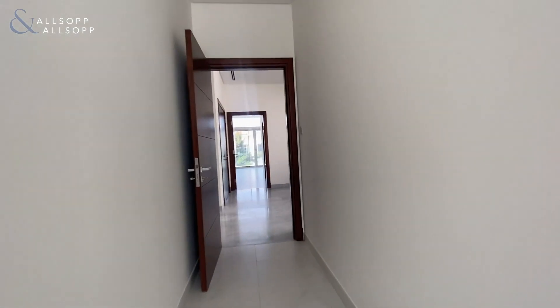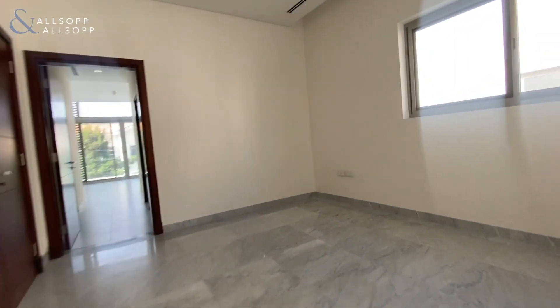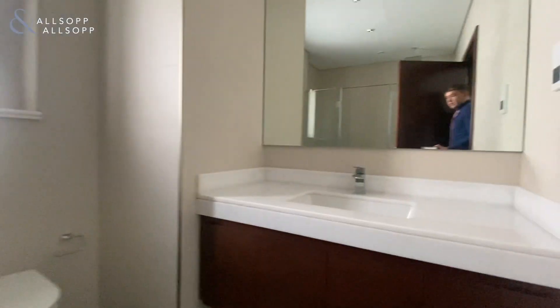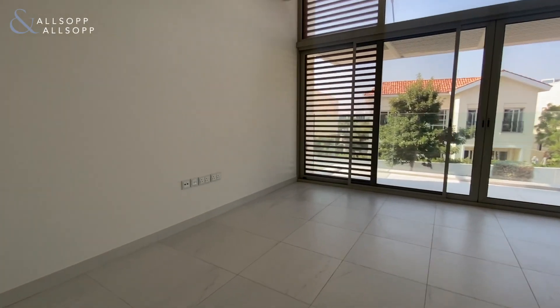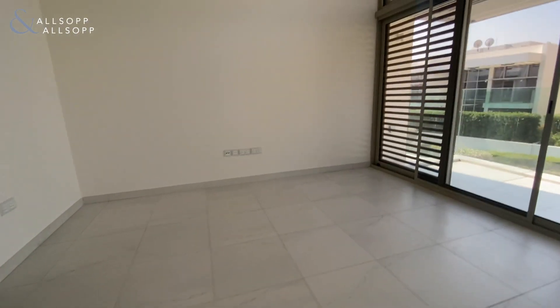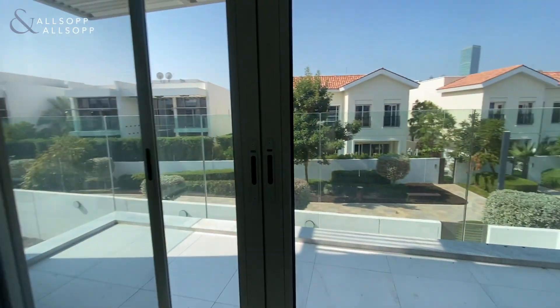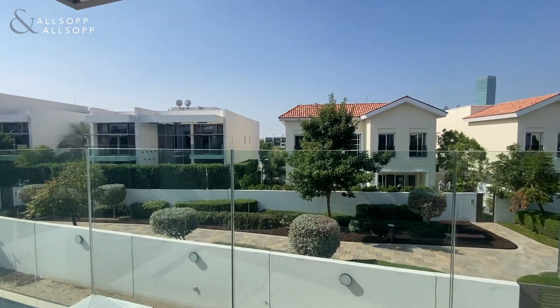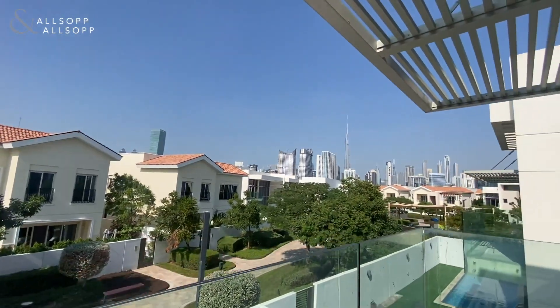Making our way down towards guest bedroom number three. You've got an en-suite with a standalone shower again, and then your built-in wardrobes. It's a slightly larger layout. You've got your balcony, and from the balcony you've got your Burj Khalifa view as well.